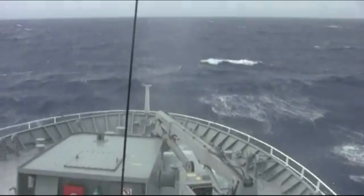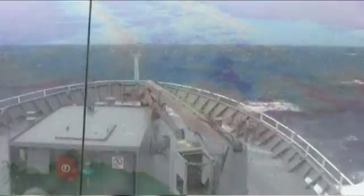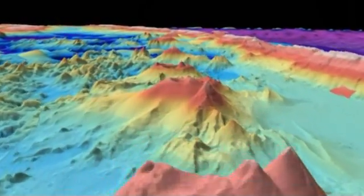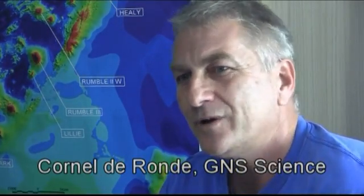We've been out here visiting these volcanoes at the Kermadec Arc for the past 10 or 12 years. Over the course of that time, we've been able to determine the size of these volcanoes, whether or not they're hydrothermally active, and indeed where these hydrothermal vents or hot springs are located on the seafloor. What we're endeavouring to do during this cruise is to find out in much greater detail exactly where these hydrothermal systems lie, and in order to achieve that, we're going to use some of the most sophisticated deep-sea vehicles currently available in the world.